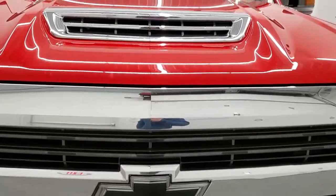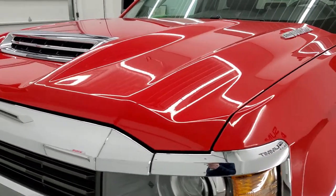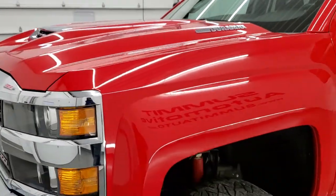We're going to go inside, all the way around, underneath, and start it up and take a look under the hood in this video. Red Hot Clear Coat is the color.